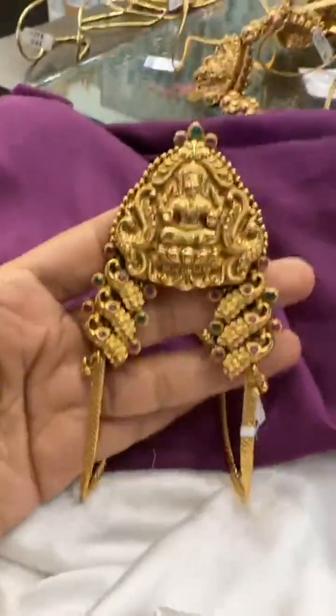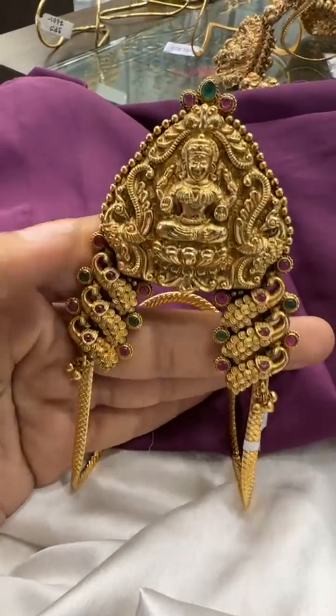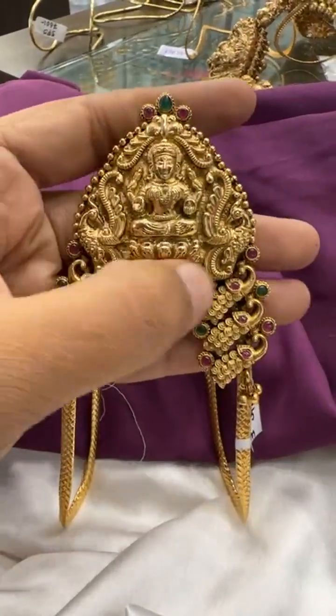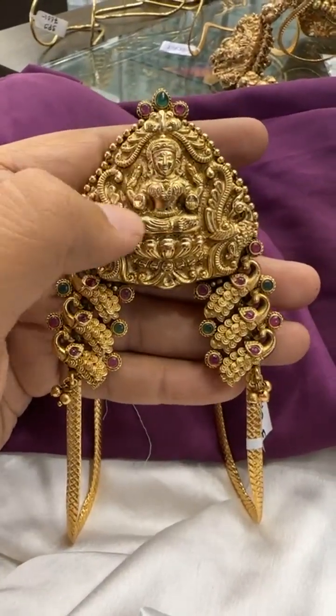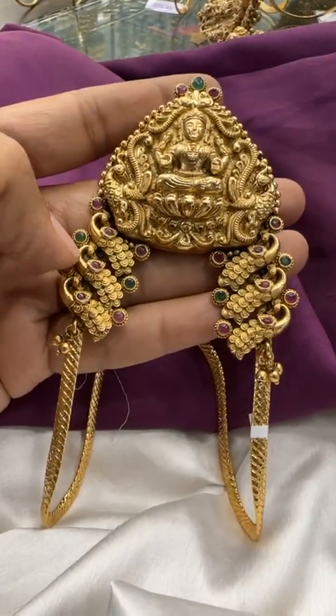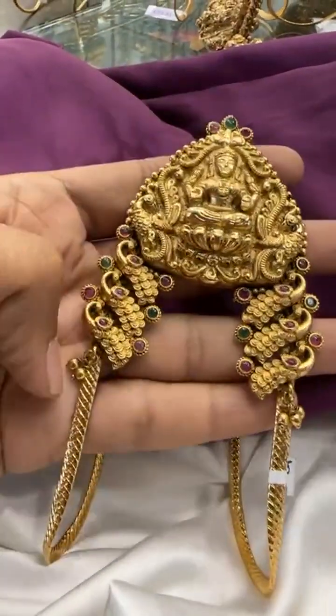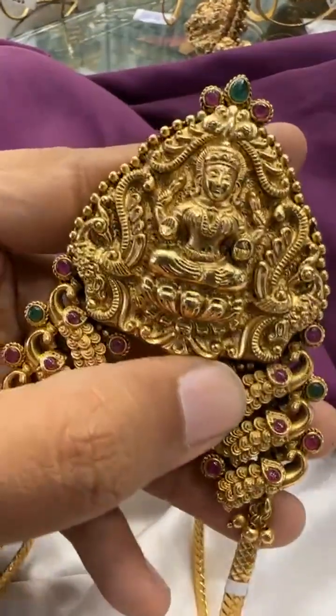Then we have this design — also very pretty and very trendy. This comes in gold jewelry style; you can see this kind of locket in real gold designs, so we are making all gold-inspired jewelry. There are three peacocks on both sides in multi-color, and the finishing is very very good.